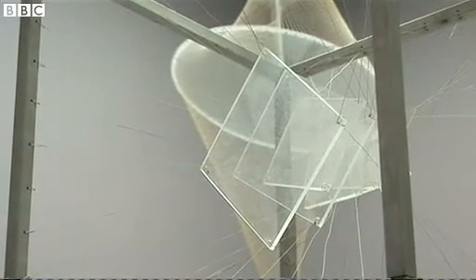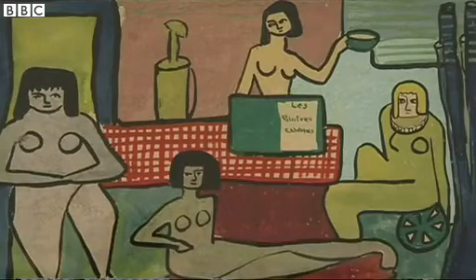We're here at Tate Modern in the first retrospective of the Lebanese artist Saloua Raouda Choucair. It brings together six decades of her work — work that's really never been shown outside of Beirut before — so a great opportunity for people to become acquainted with a figure who really has an important position in the history of abstraction in the world.